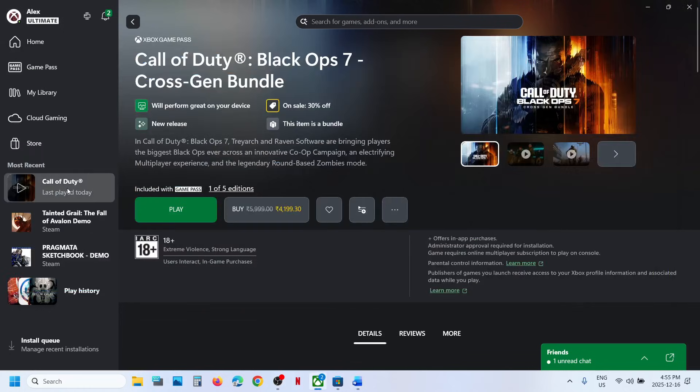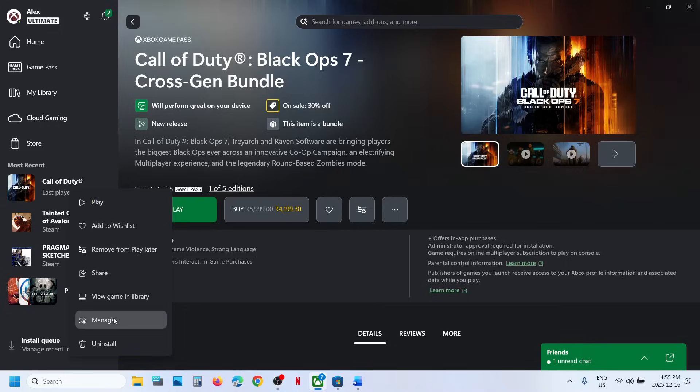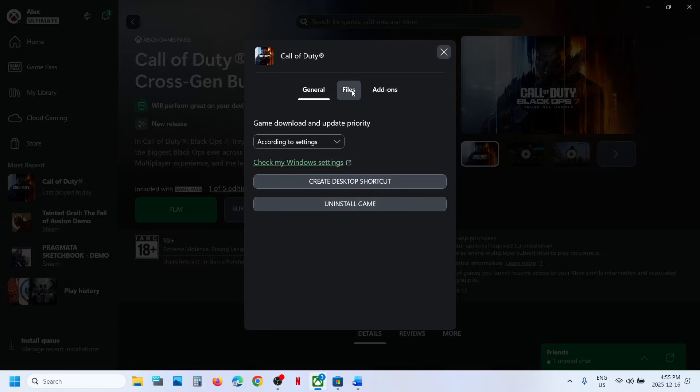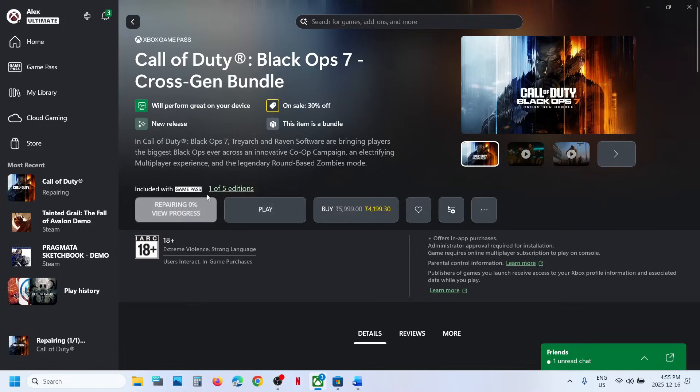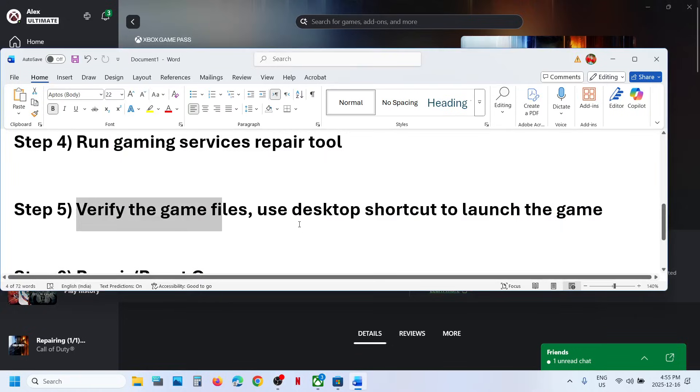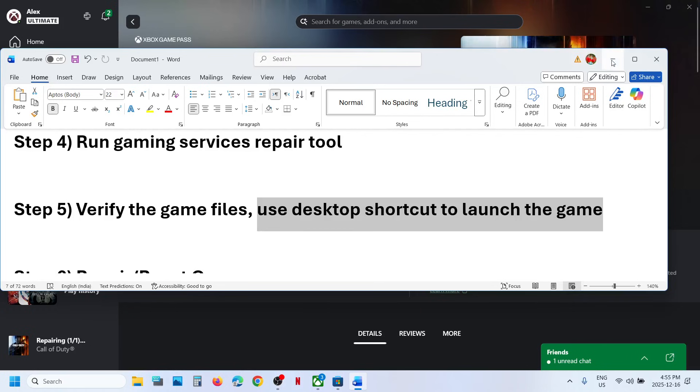If still not working, the next step is to verify the game files. Go to the Xbox app, right-click on the game, go to Manage, then go to Files and click on Verify and Repair. Click yes, and once the repair is complete, launch the game and check.